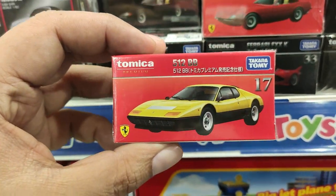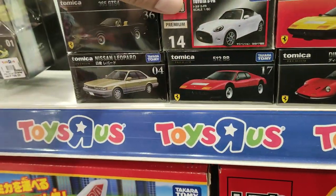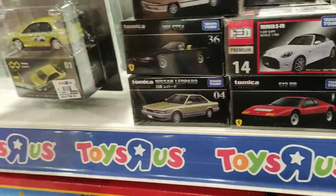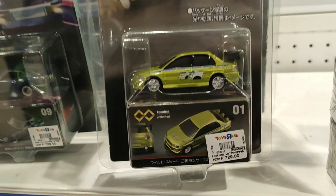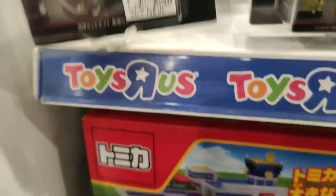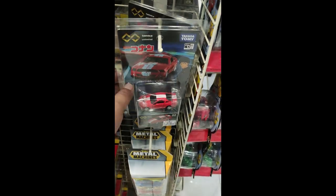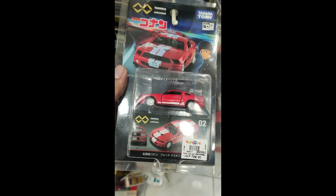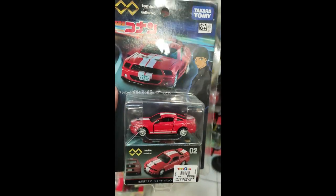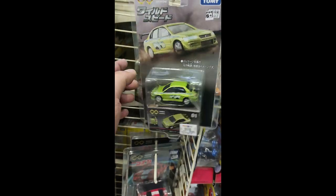They're quite expensive right now — close to 10 US dollars — so that's a pass for me because of the price. Also check out the Unlimited Premiums; these are actually really nice.